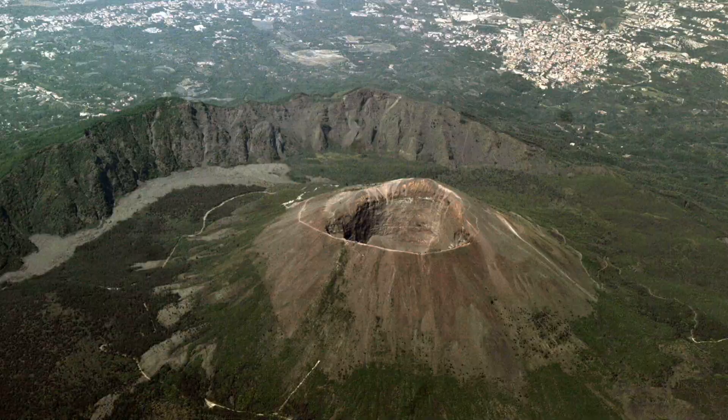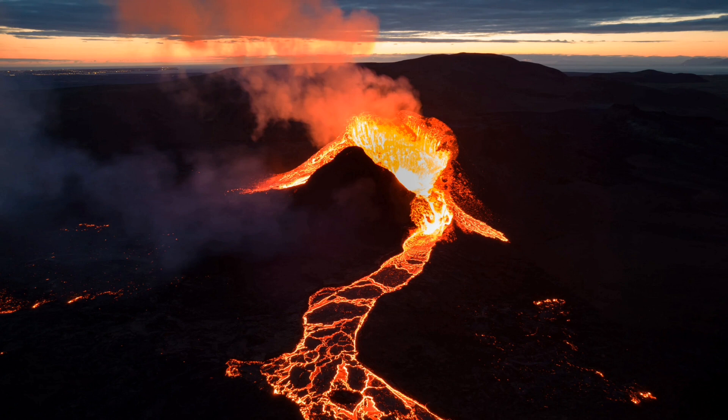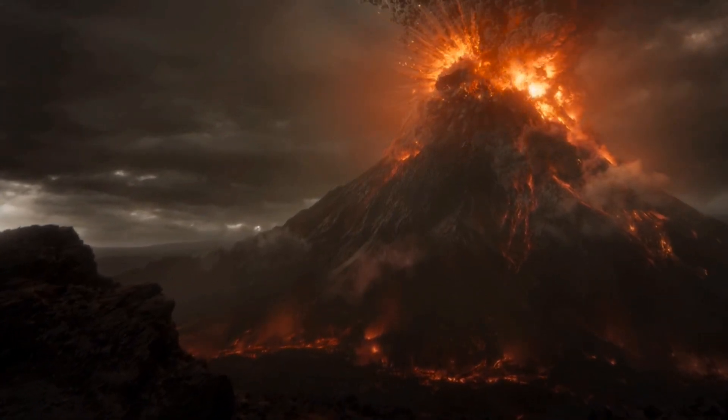Volcanoes have been a part of Earth's history for millions of years. From the mighty eruption of Mount Vesuvius in 79 AD to the awe-inspiring display of Kilauea in recent times, these geological wonders have both terrified and amazed us. But how do they form, and why do they erupt? Let's find out.